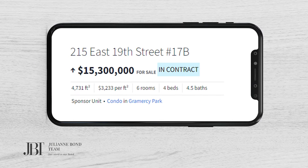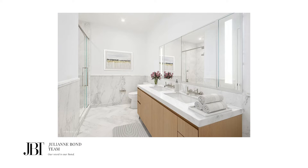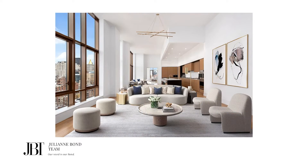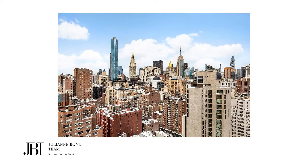The number one contract was 17B at 215 East 19th Street, asking $15.3 million. It was raised from $15 million when it started marketing off of floor plans in September of 2016. The condo has over 4,700 square feet, includes four bedrooms and five and a half bathrooms, a 29-foot living room, 38-foot kitchen and dining room, 24-foot master bedroom, and features 14-foot ceilings with city views.